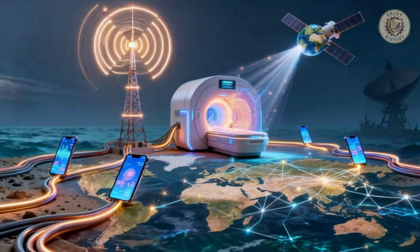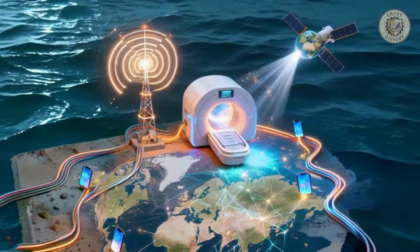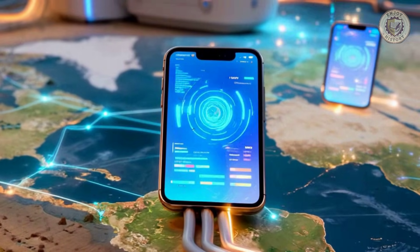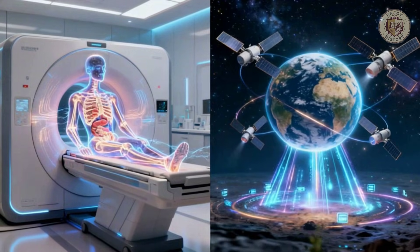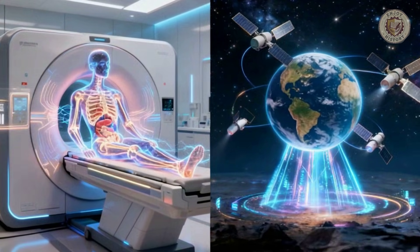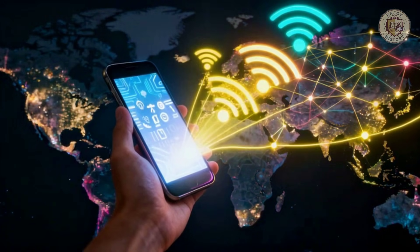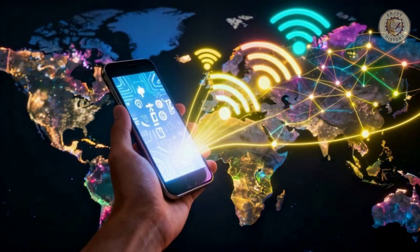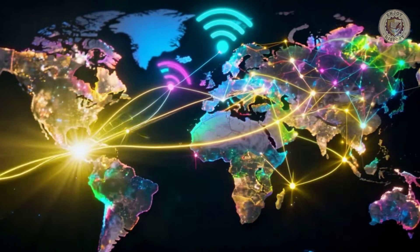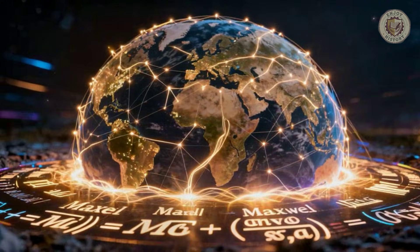This is Maxwell's legacy. Without these four equations, there would be no radio, no television, no radar that won World War II, no MRI machines for medical diagnosis, no satellite communications or GPS. The smartphone in your pocket is a monument to Maxwell — it uses multiple frequencies of electromagnetic waves to connect you to the global Internet, another system that couldn't exist without his work.